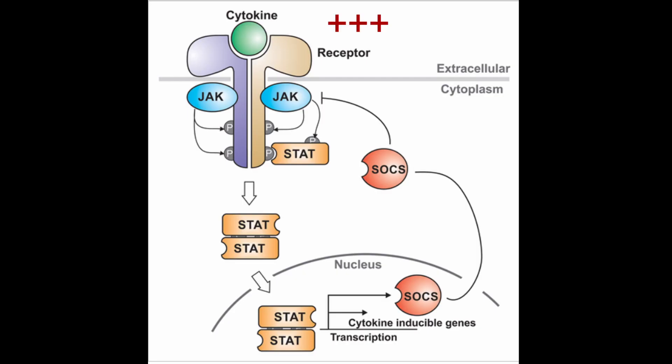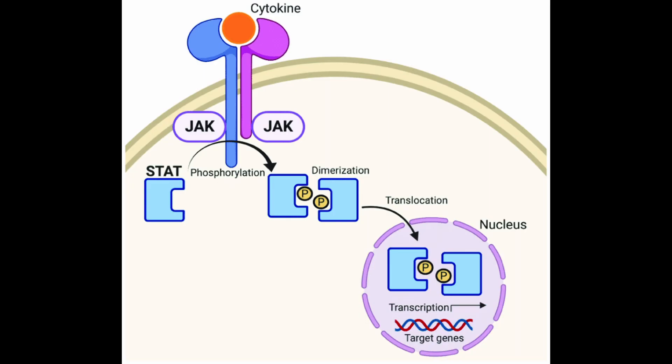Basically, what happens is that a cytokine binds to the cytokine receptor on the JAK pathway — specifically on the extracellular part — and that leads to the activation of the JAK protein through a process known as phosphorylation. JAK then activates another protein called STAT, which when activated leads to inflammatory gene transcription, essentially producing inflammation.